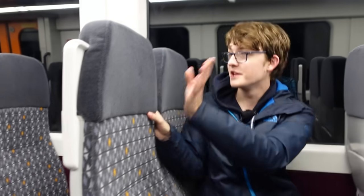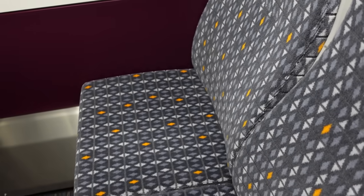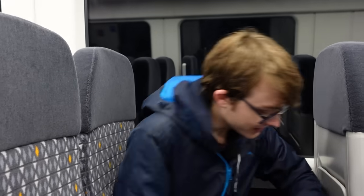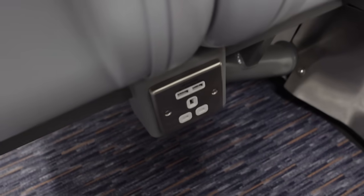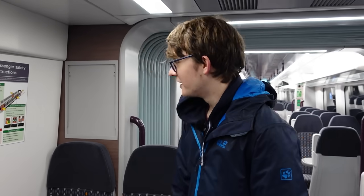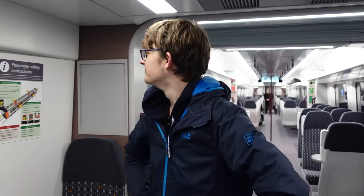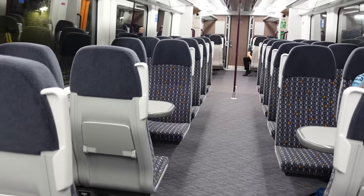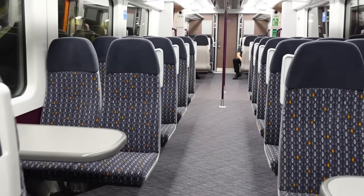Seat review time. You've got 2-plus-2 seating — very nice, I do approve. I'd say the seats are fairly decently padded for modern trains nowadays. And there are plug sockets with USB at every seat. There are also table seats, though some interesting window alignment has been done with those table seats.